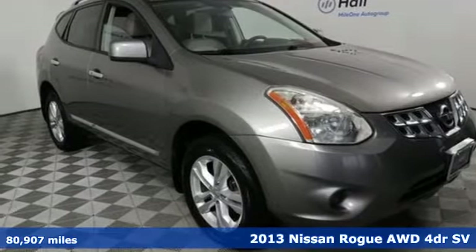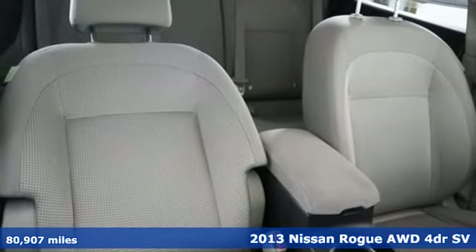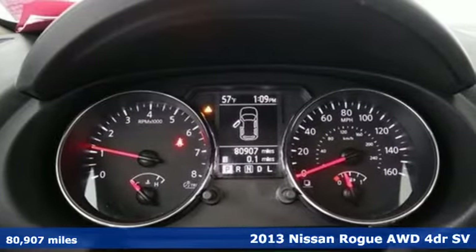It's a 2013 Nissan Rogue. It is style wrapped in steel, creating an impressive first impression. And get ready for an impressive combination of features.